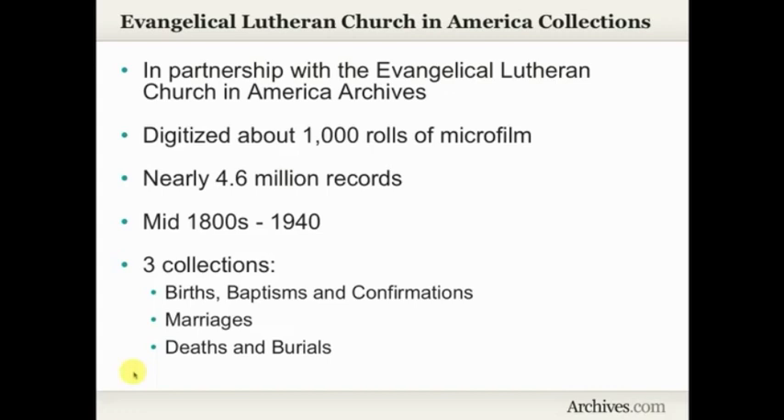It's actually split into three different collections: the first being births, baptisms, and confirmations; a collection for marriages; and a collection for deaths and burials.